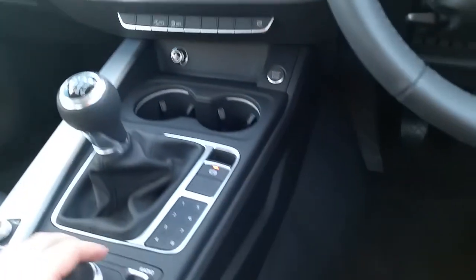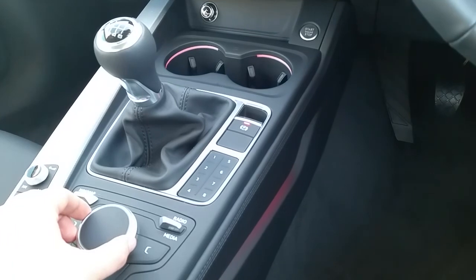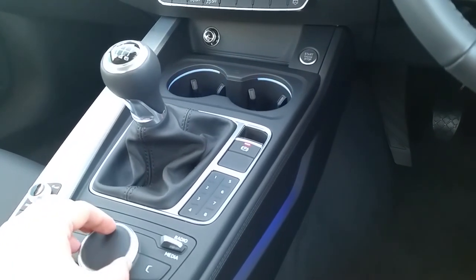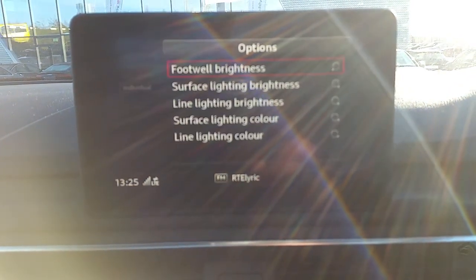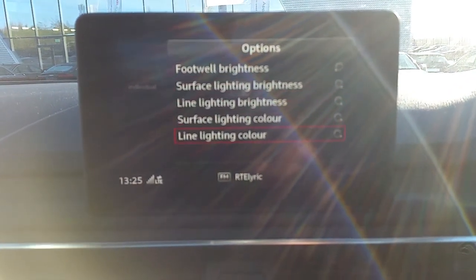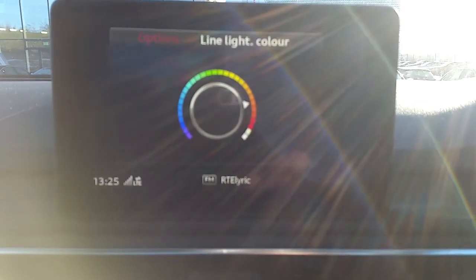Also on the doors and in the footwells, you can adjust the color of the interior lighting — you can see it's red here, blue, and you can also use the individual color wheel to pick any of the colors you wish.